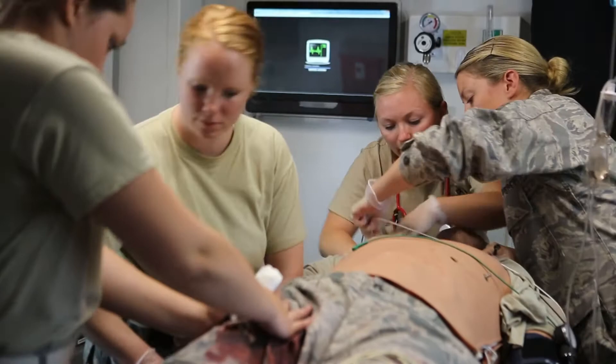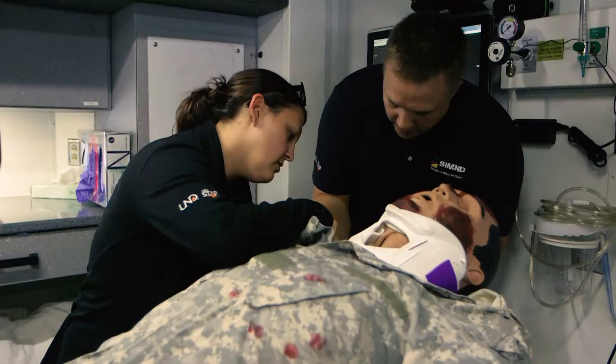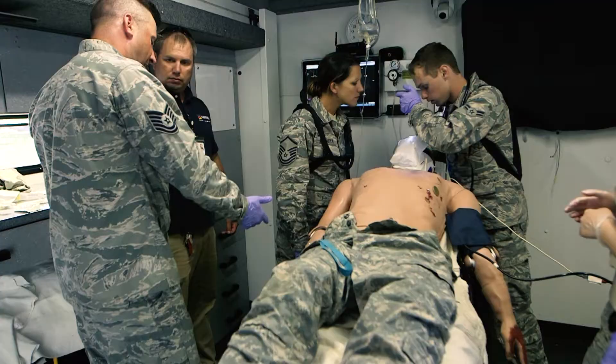When partaking in SimND simulations, you will run through the scenario twice. After the first time, you will have a rapid bedside debrief. Your facilitator will go over your decisions and critical thinking while the staff resets all the equipment. Then you will do simulation once more and have a thorough final debrief at the end.